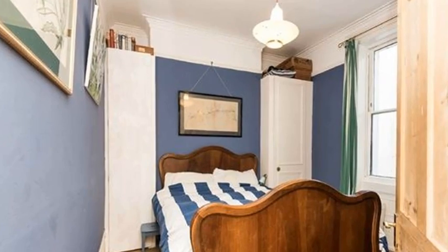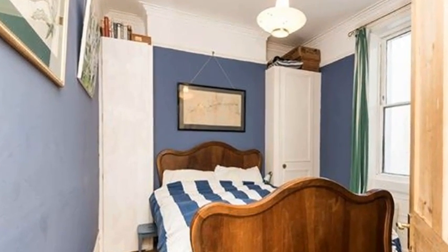Next door is a dreamy bedroom, with two double wardrobes already in place and a tall and wide sash window.